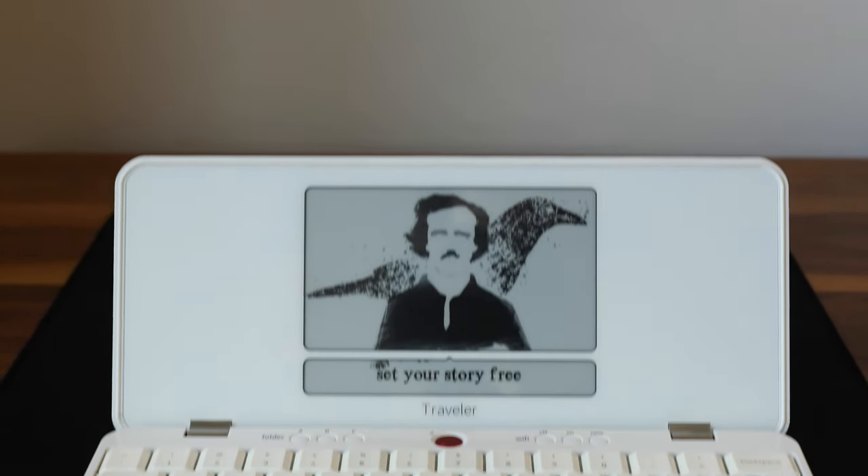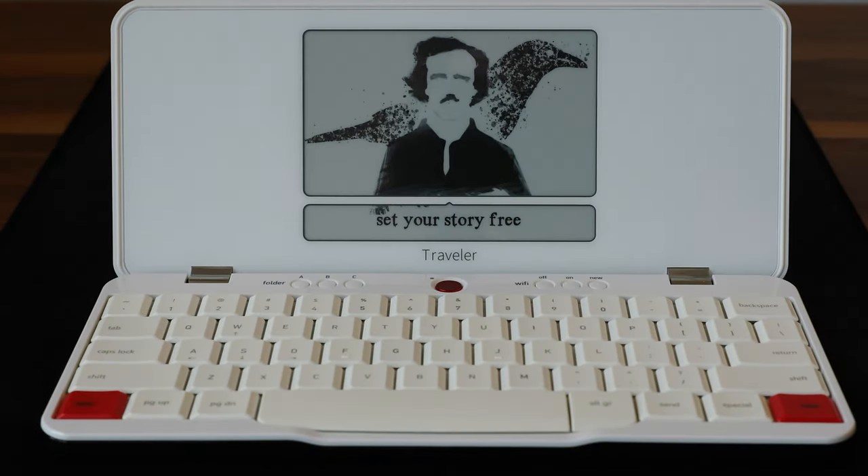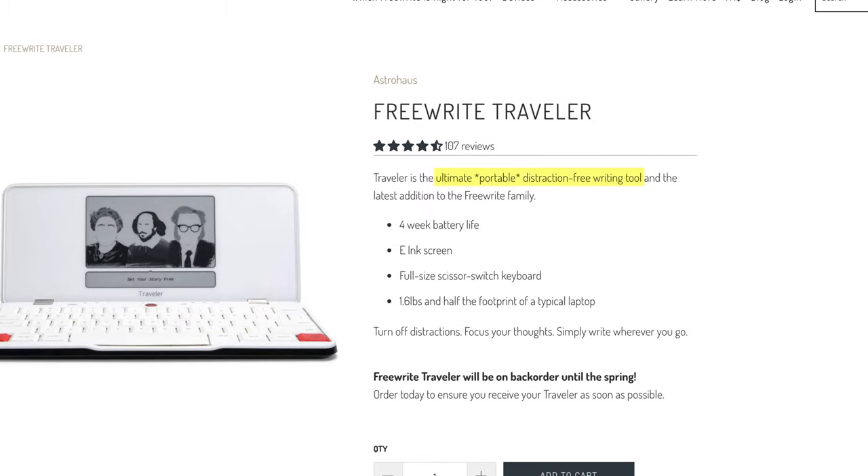On my quest for the perfect writing setup, I bought a very odd keyboard. It's called the Freeride Traveler, and its makers claim that it is the ultimate portable distraction-free writing tool.